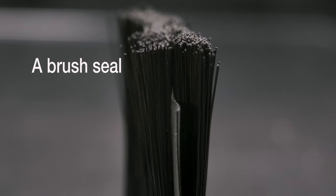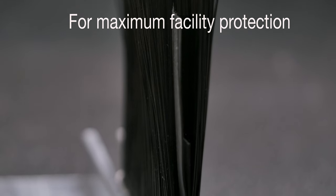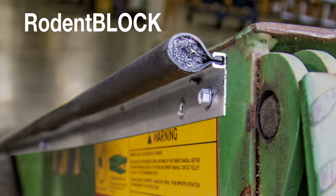Our weather block is a brush seal combined with an EPDM rubber insert to give you twice the protection and effectiveness. For facilities where it's crucial to keep out any unwanted rodents or critters, there's our rodent block.